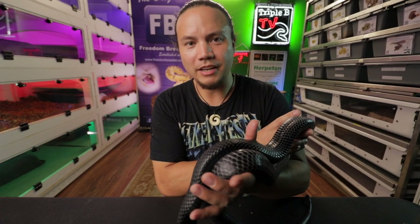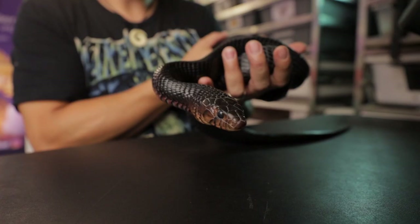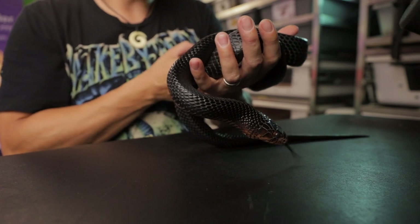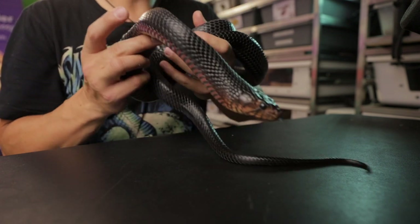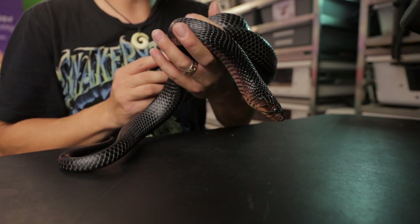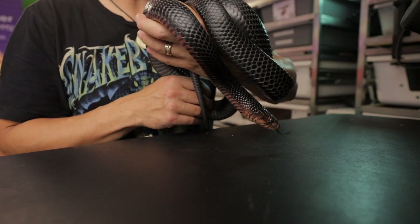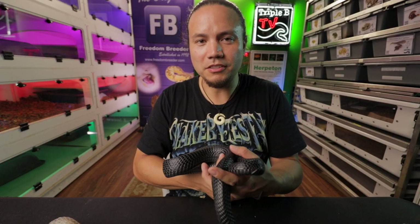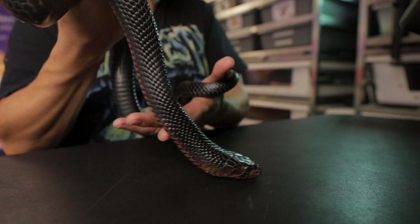Another commonly asked question is: is it poisonous? I want to clear up that, with the exception of one single snake, no snakes are poisonous. Poisonous means that if you eat it, it will hurt you. Snakes that are venomous can bite you and inject their venom into you — that's the main difference between poisonous and venomous. It's a common misconception to call rattlesnakes poisonous when they're actually venomous. Sunset here is non-venomous, and actually most snakes in the world are non-venomous — out of thousands of species, only a few hundred are actually venomous.